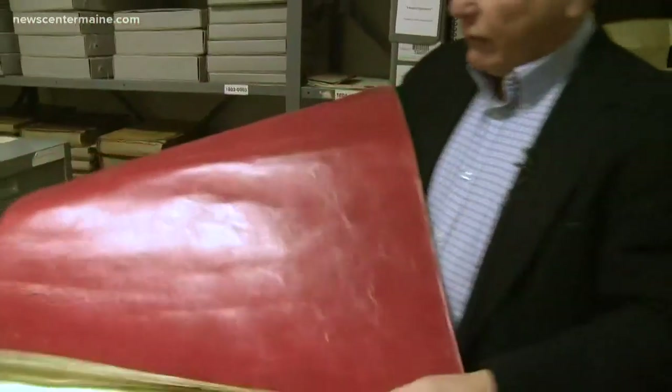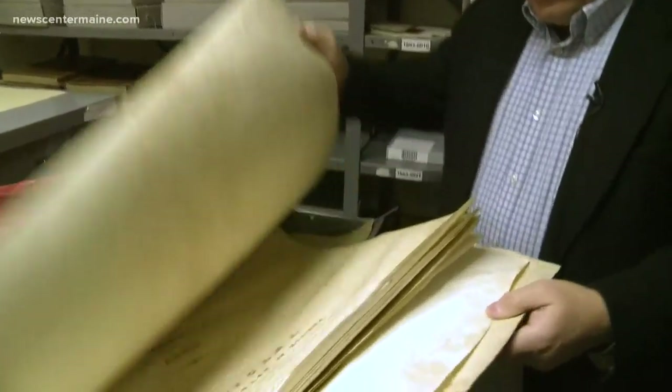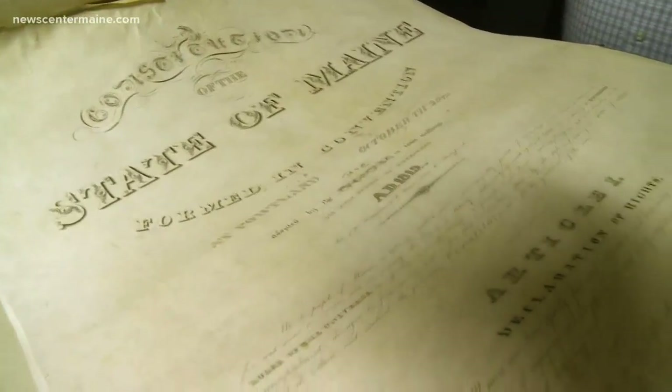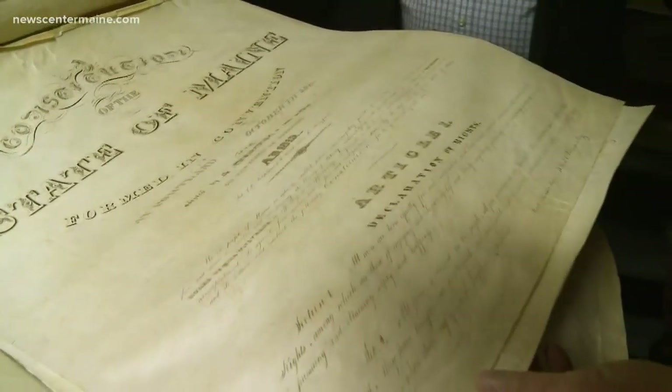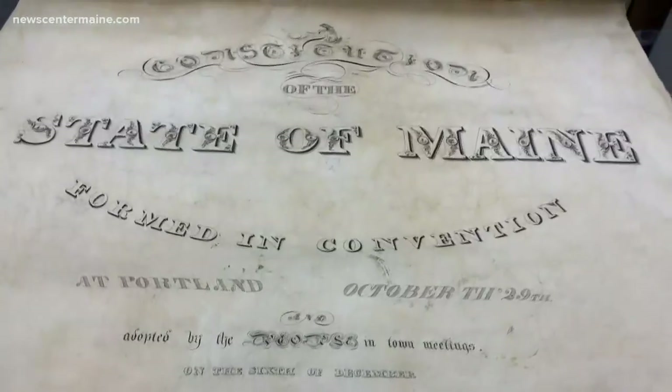This is the document to which you were referring. It is the formal version of the Maine constitution, written by hand, of course, by a scribner, Cheever says, and written on vellum, made from calf skin, so it would last. This is the original constitution of the state of Maine in its final form.